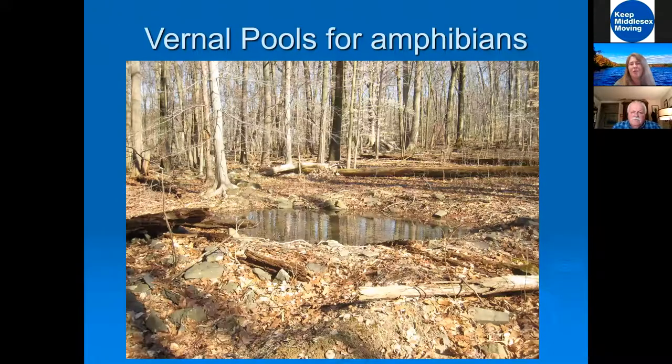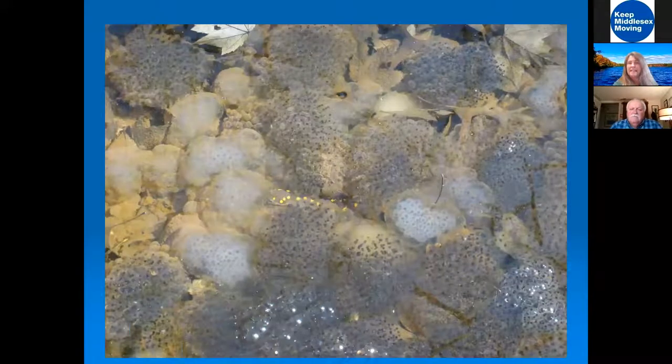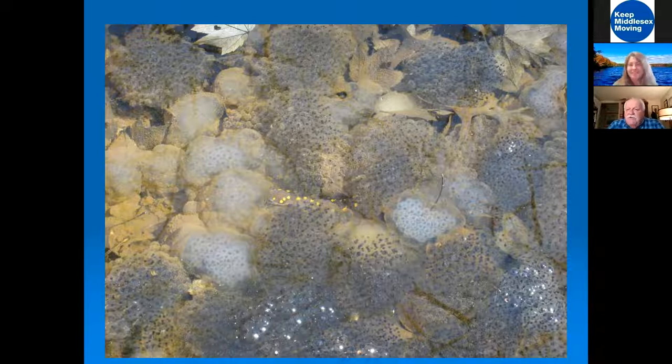We have vernal pools on the property. You may know of the one on Beekman Road in East Brunswick where they close off the road so that spotted salamanders can cross. It's so important to protect vernal pools from development because amphibians lay their eggs there. Vernal pools are seasonal — they're there during the spring thaw, then dry up the rest of the year. If you had a pond there all year long, it would have fish that would eat the eggs. The vernal pools help support those populations.